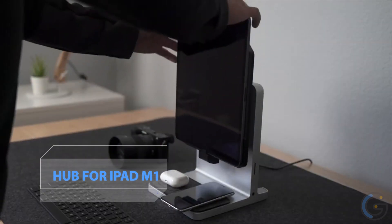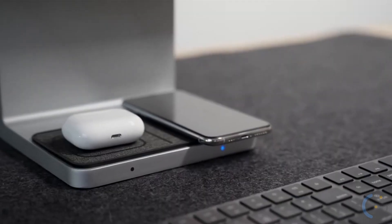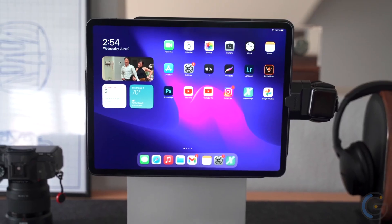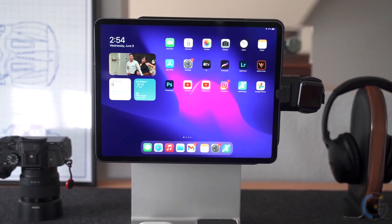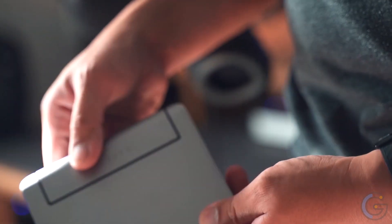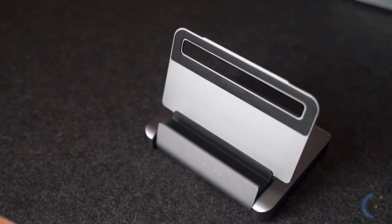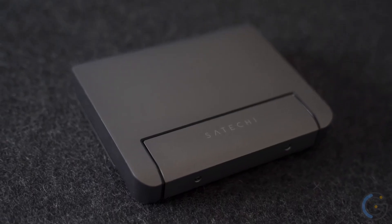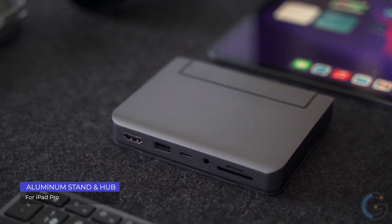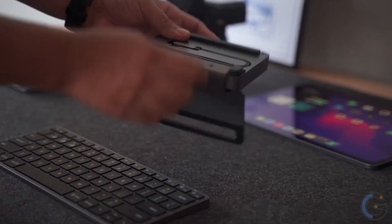Satechi USB-C 6-in-1 Mobile Pro Hub for iPad M1 — take your iPad M1's performance to new heights. This hub comes with a USB-C PD up to 60 watts, a 4K HDMI display up to 60Hz, and more. Additional features include a USB 3.0 port for data transfer at up to 5 gigabits per second, micro SD and SD card readers, and a 3.5mm headphone jack.